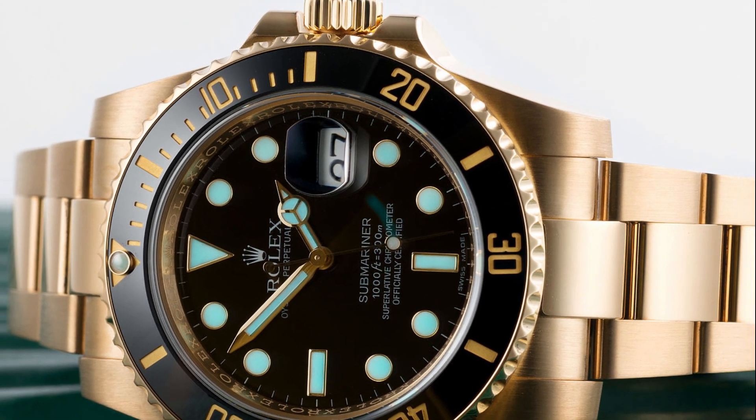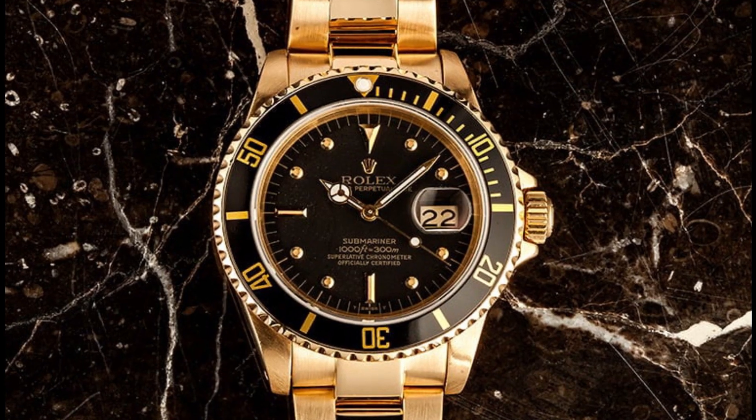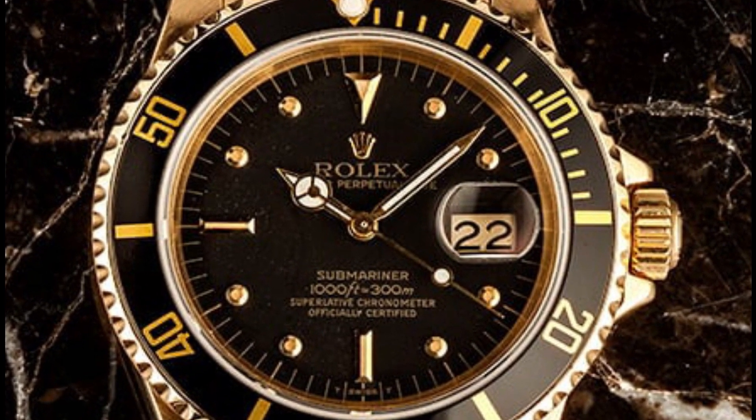The black dial exudes a sense of timeless sophistication, serving as a captivating backdrop for the meticulously crafted hour markers and hands. Each element is thoughtfully designed to ensure optimal legibility and aesthetic appeal.